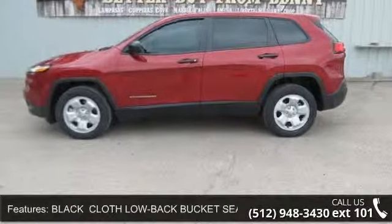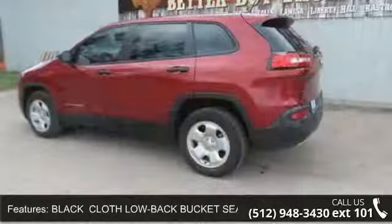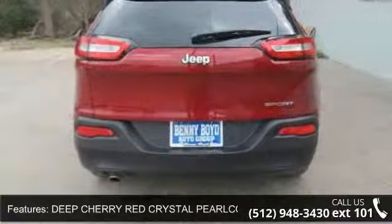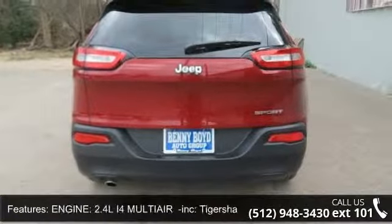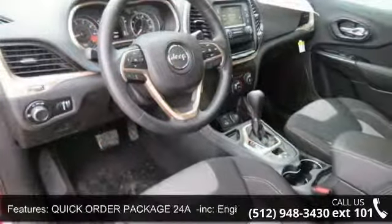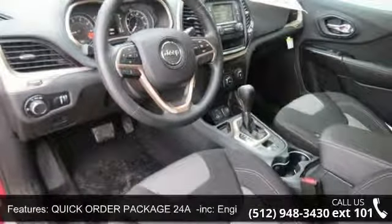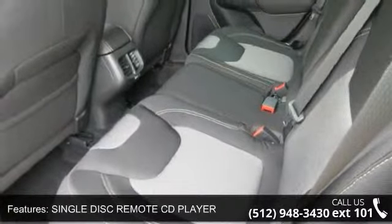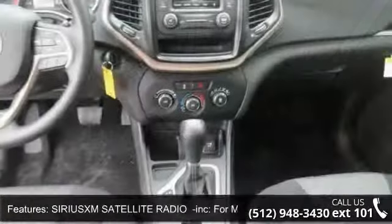Some of the top features included with this vehicle are: engine 2.4L i4 MultiAir Inc. Tiger Shark STD, trip computer, floormats, variable speed intermittent wipers, Quick Order Package 24A Inc. engine 2.4L i4 MultiAir transmission, 9-speed 940AT automatic, engine immobilizer, and AC.